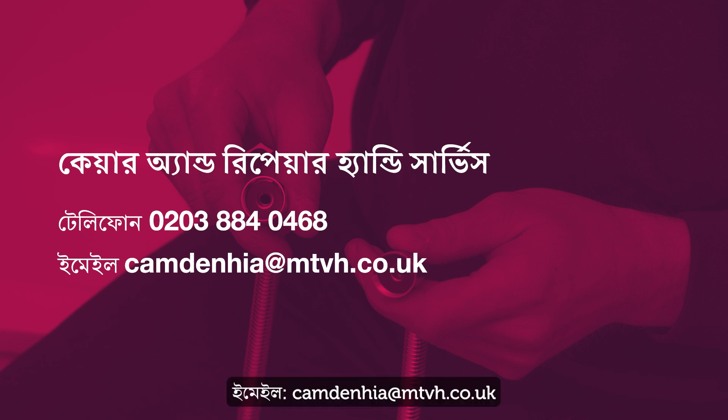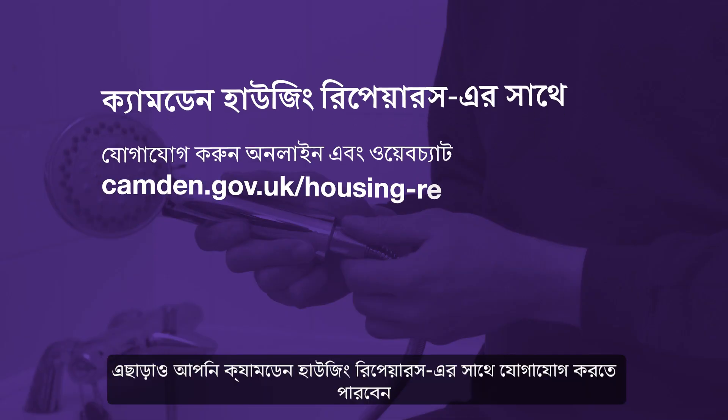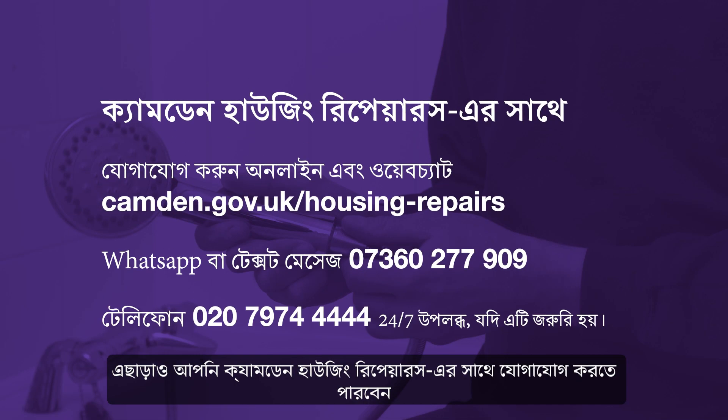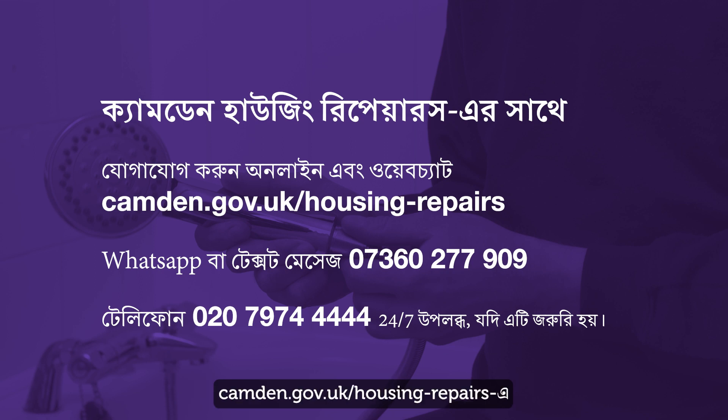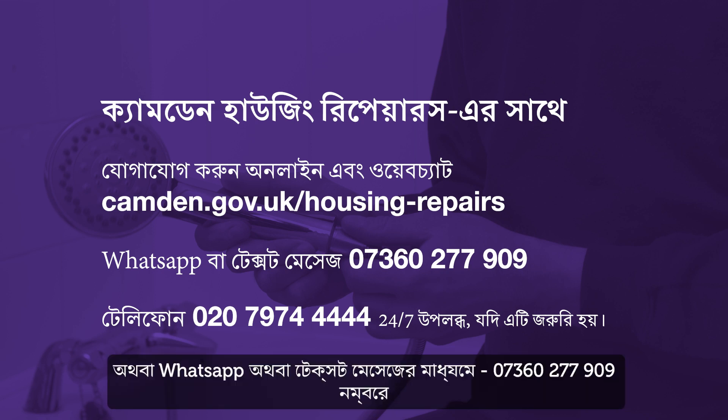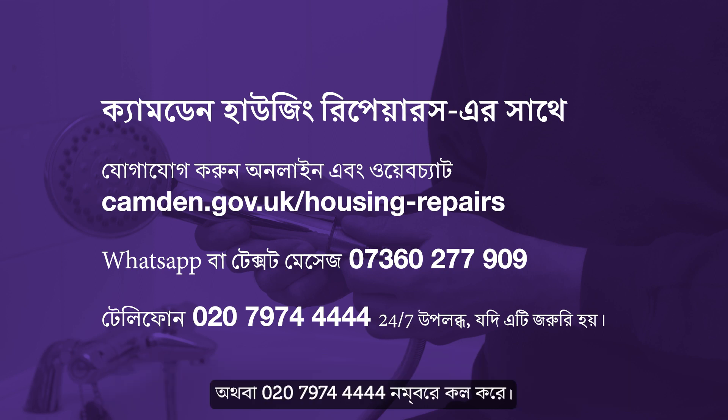Email camdenhia at mtvh.co.uk to access this service directly. You can also contact Camden Housing Repairs through our website and web chat at camden.gov.uk/housing-repairs, or by WhatsApp or text message on 07360 277 909, or call 020 7974 4444, available 24/7 if it's an emergency.